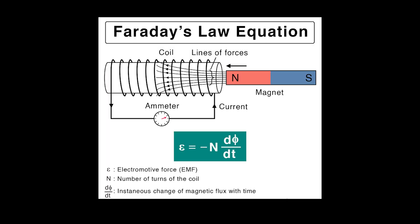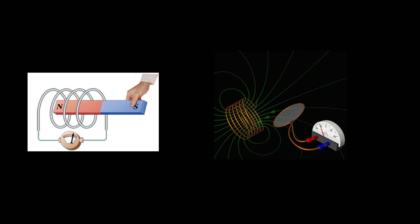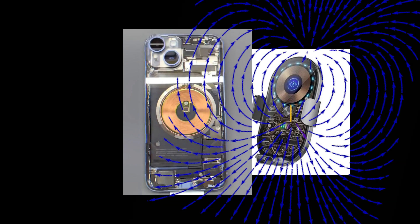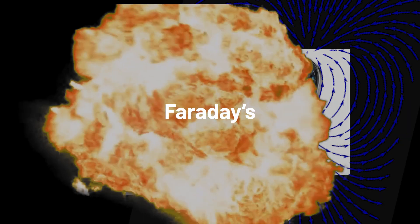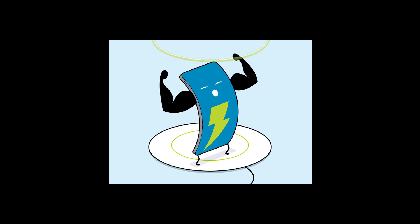In other words, it's Faraday's law, but with a reverse card. Instead of a magnetic field creating electricity, we're using electricity to create a magnetic field. When your phone gets close, its own coil enters that magnetic field — and bam, Faraday's law activates the classic way. The changing field induces a current in your phone's coil.